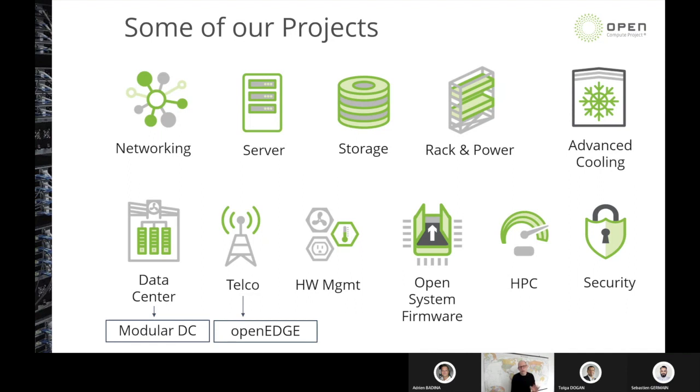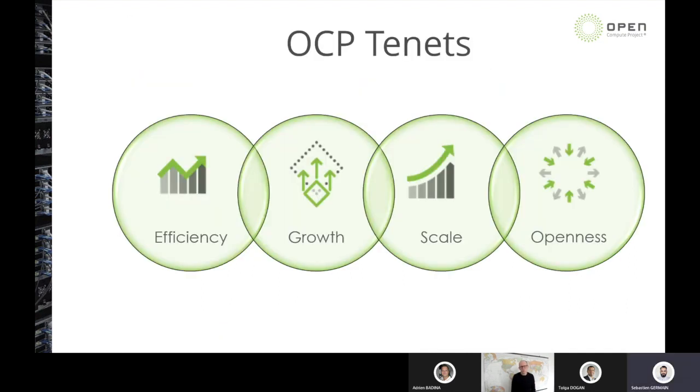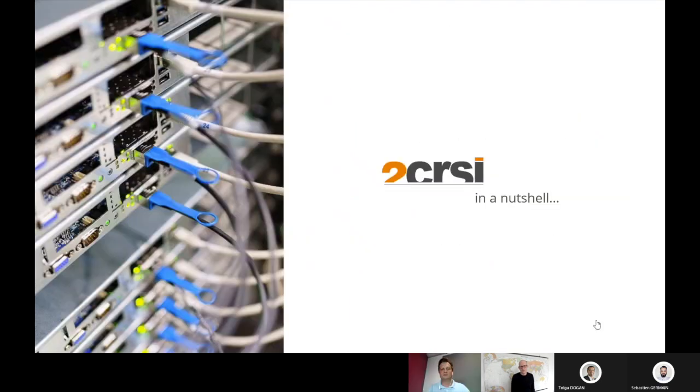There are four things that embody everything we do within Open Compute — our four tenets: efficiency, scale, growth, and openness. Every one of those projects manages to these four tenets, and you'll see these tenets on display today as 2CRSI shares more about their portfolio. Now let me bring in Adrien to tell you more about 2CRSI — not only about the company itself, but their journey toward open hardware. This is a pretty unique company that chose to move their strategy toward an open business model, transitioning from traditional infrastructure toward an open source hardware model.